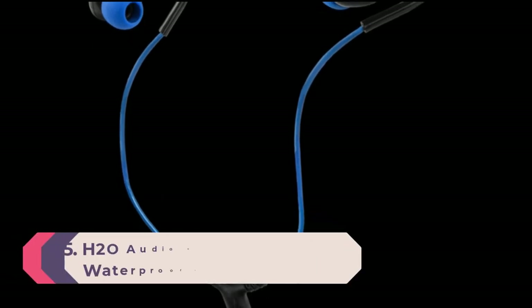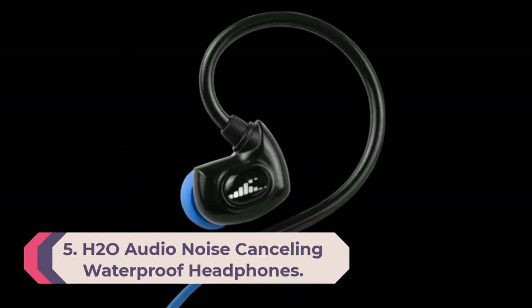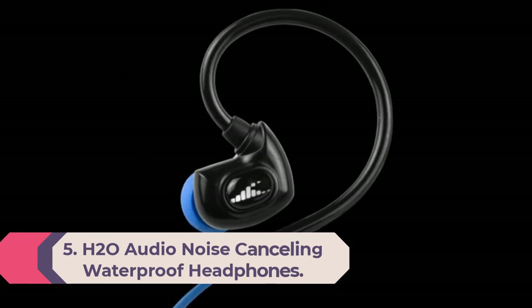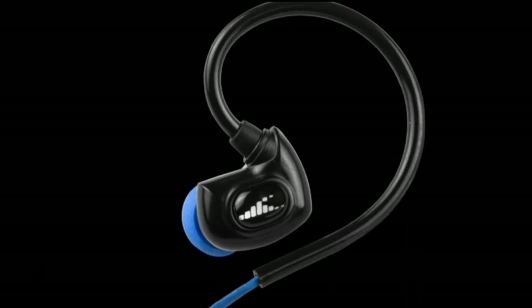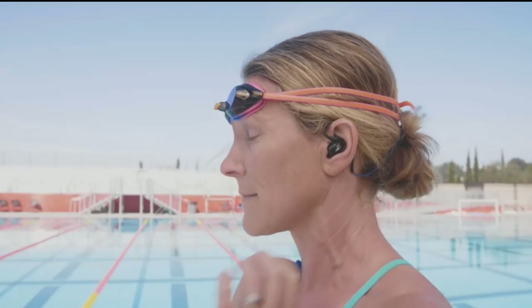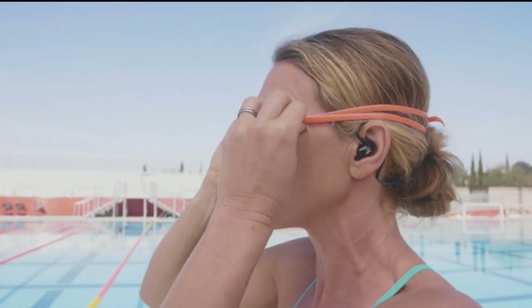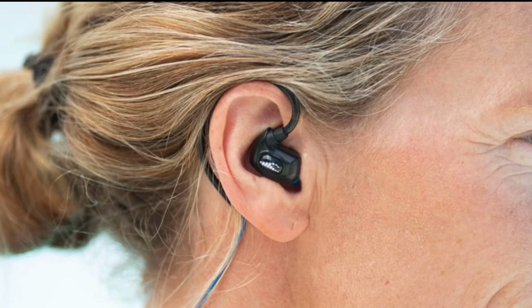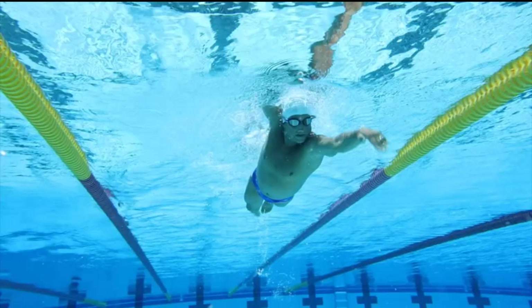Number 5: H20 Audio Noise Cancelling Waterproof Headphones. If you prefer a smaller, low-profile headphone, then the H20 Audio Noise Cancelling Waterproof Headphones are a great choice. These waterproof headphones are designed to sit flush inside the ear while the earbuds fit perfectly inside the ear canal for a snug, watertight fit. With the choice of five sizes of earbud heads to choose from, you're sure to find the perfect match for your ear.